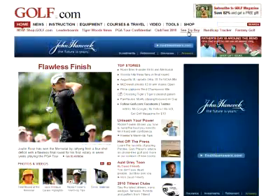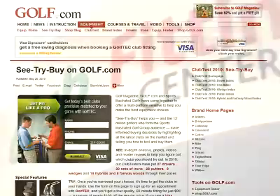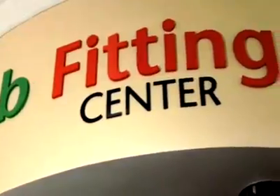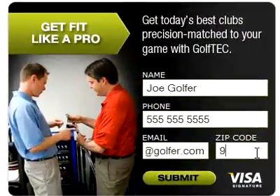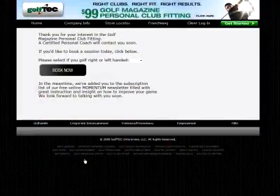In-depth analysis, photos, videos, and reader reviews help you identify the clubs you want to try. Then it's time to get those clubs in your hands, which is where Golf Tech steps in. Directly from Golf.com's website, you can schedule a 60-minute Golf Tech club fitting to test different club options and purchase the set that fits you best.